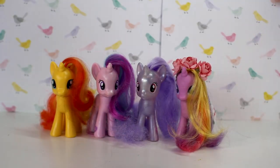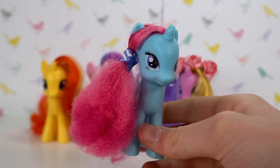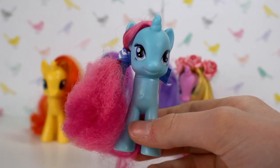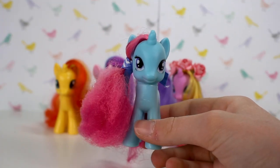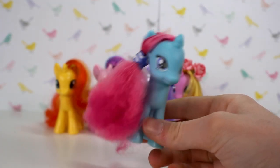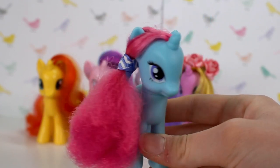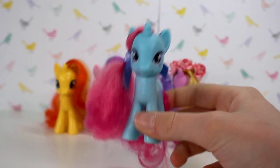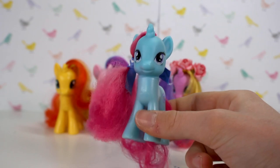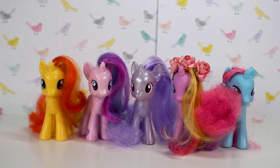Lastly in the unicorns we have Snowcatcher. Her mane is really frizzy because I plaited it about five years ago and then took it out maybe a year ago — I can't do much about it so I put it in a ponytail, but I really like this one. I remember getting this pony when I was younger; she was my favourite at the time and I always used to play with her. Those are all my unicorns that aren't part of the mane six.